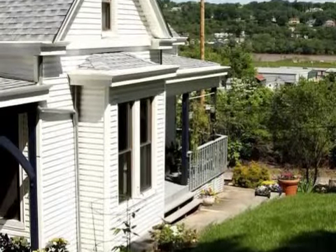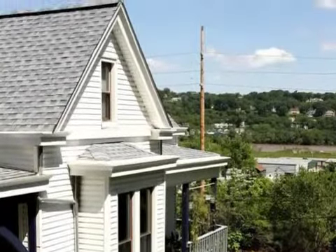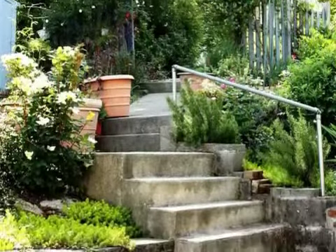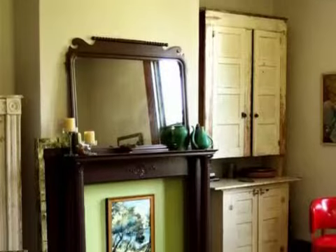Interior features of this property include carpeted flooring, a formal dining room, central air conditioning, an unfinished basement, and natural gas heat.